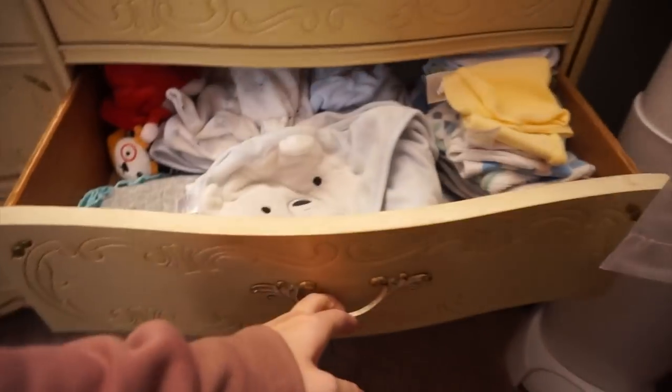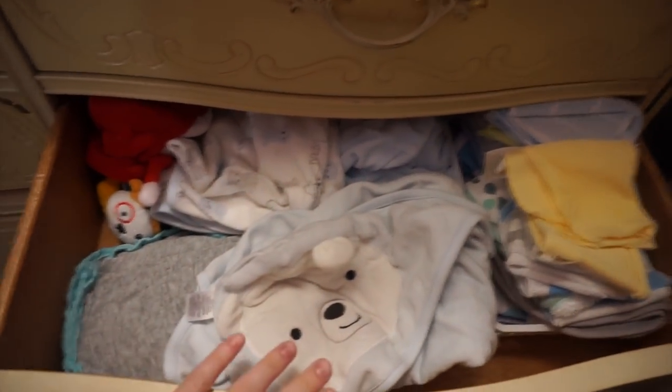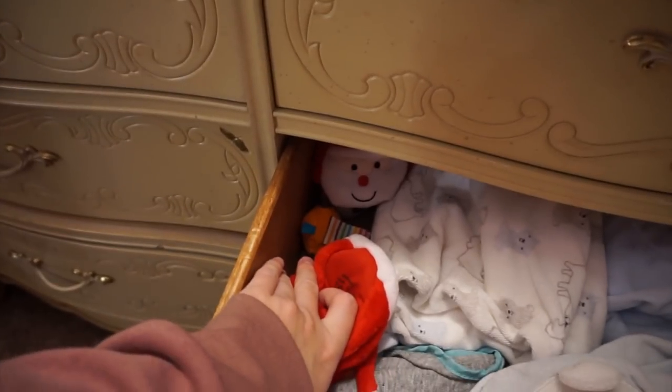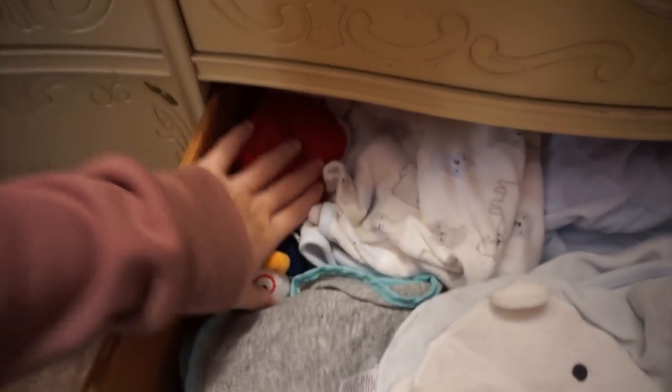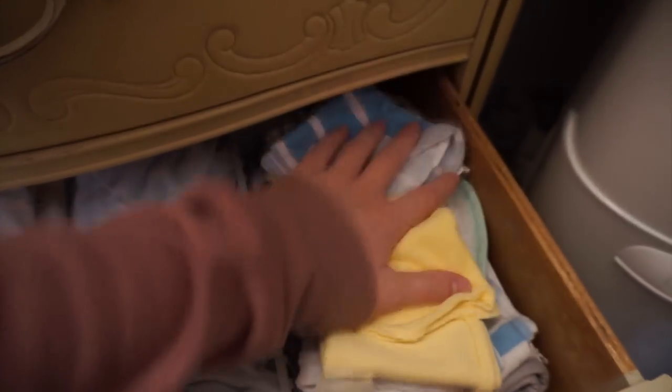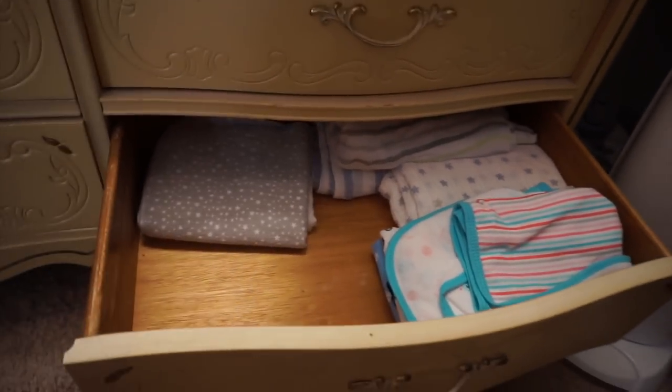The next drawer is all of his bath stuff. This is just all of his towels - I have a bunch of hooded towels, and a little robe for him. I have all his slippers and little feet things that make noise over in this corner. Then in another one of these little baskets I just have all of his washcloths, and that's actually the only thing in here.